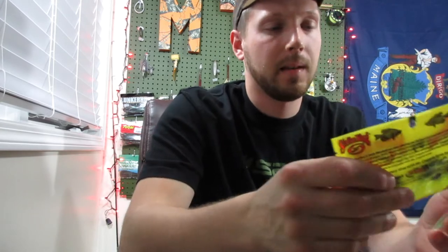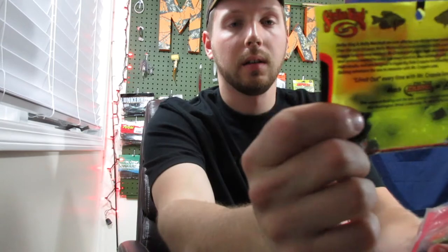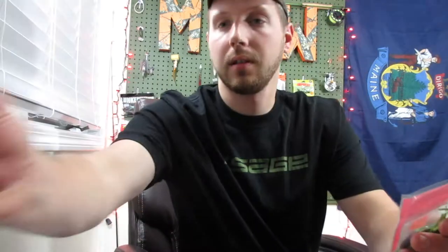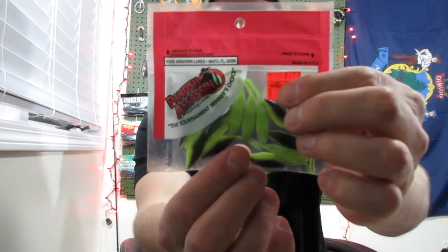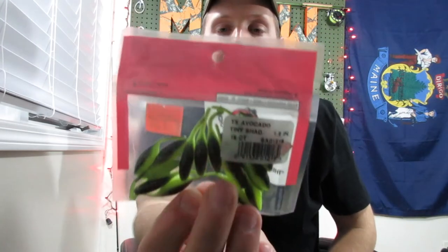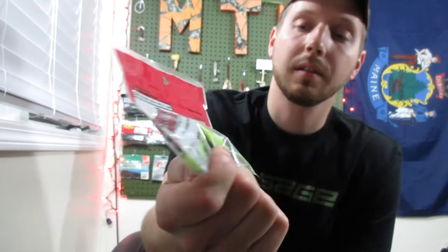I picked up a bunch of crappie baits. I got the Mr. Crappie by Strike King — paid $1.59 for that, originally $2.58, so I saved about a dollar on those. Then I picked up these other baits for crappie — paid $1.69 for those; they're just a little minnow with a little tail on the back. They were originally $2.77, so I saved a little more than a buck.